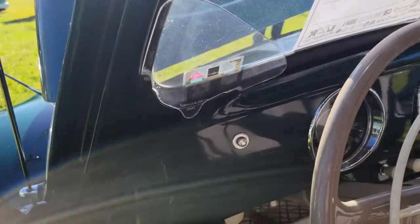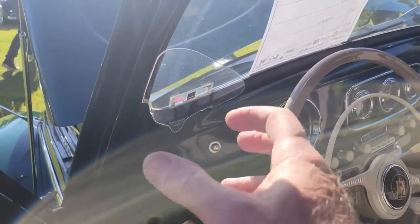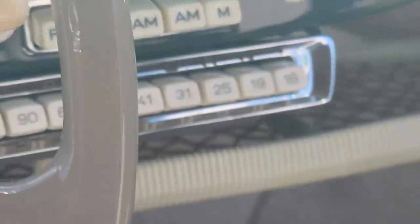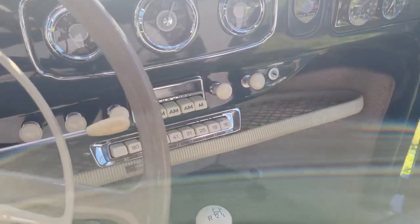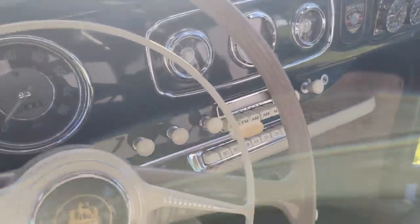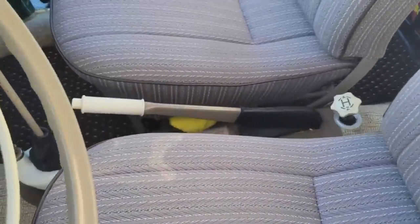I've only seen this car one other time and it was about six years ago — the owner doesn't have it out very often. There's a Siemen device I think, and it brought the air up to go further up the windshield. Look at the radio push buttons for all the preset stations on your AM — that is just so cool. The owner is a really nice guy named Bob. If you look at the push-button radio, it's neat, and there's the AM FM — that's the German one. There's also the original shifter lock.